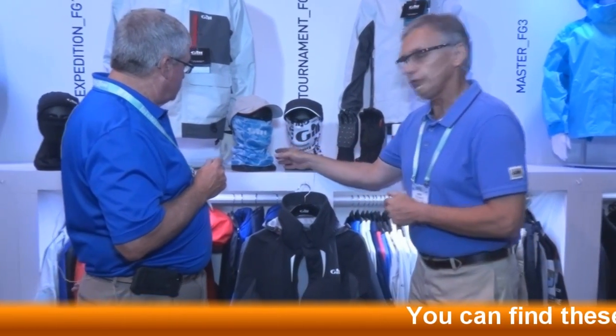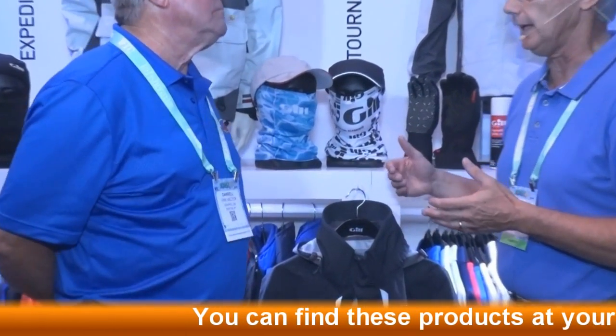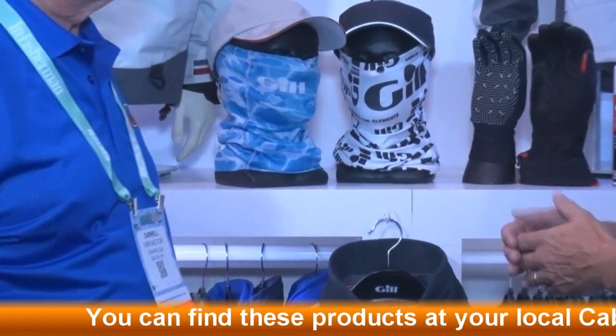Absolutely it does, Darrell. The accessories — we have accessories coming from head to toe: socks, gloves, hats, sun protection. We have a couple here that we can show you. These are UV-50, which means if you go out in the sun you will be protected all day. This is what we call a neck gaiter.